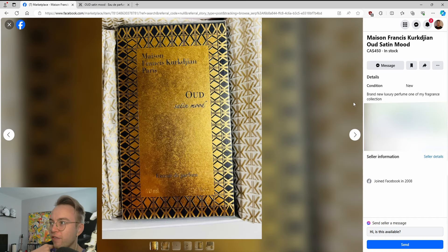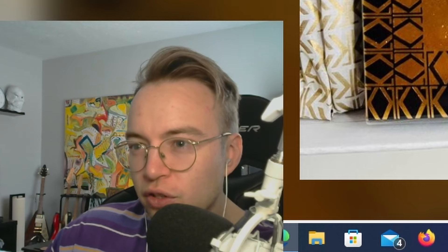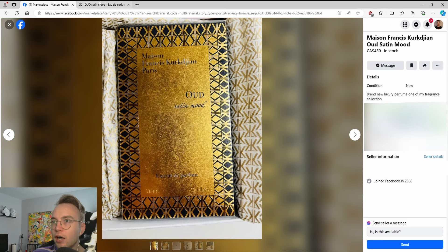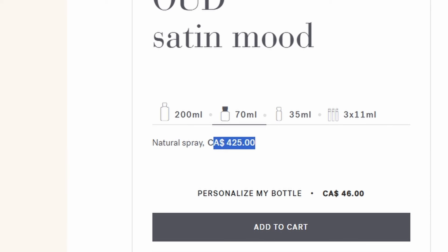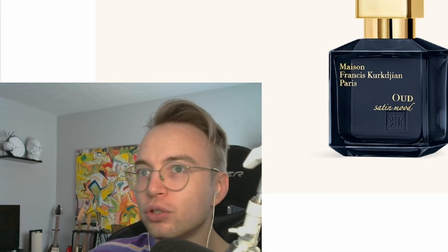Okay, this is the guy who is just trying to sell Side Effect for $450. Brand new luxury perfume, one of my fragrance collection. So this is the 70ml bottle — he's selling it for $450. If I go on Francis Kurkdjian's website, it's $425. Like, if I buy it directly from the source, not even used, it is less.